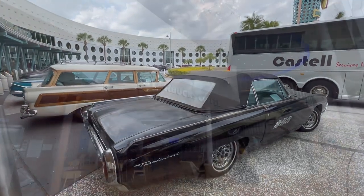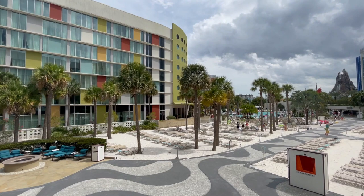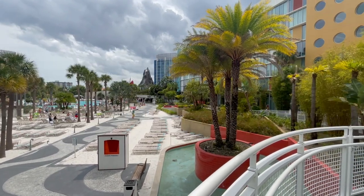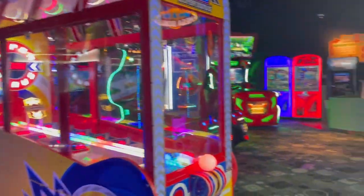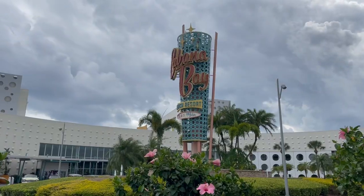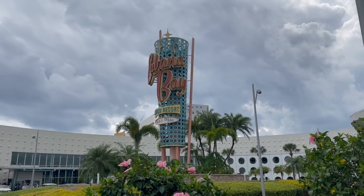Next, let's look at Universal's Cabana Bay Beach Resort, a prime value option — one step above Endless Summer. For a family of five in a family suite (two queen beds plus a pullout sofa) checking in December 1–5, with the same three-park, three-day ticket with two days free and $50 bundle-and-save, the total is $2,969. The pricing is very similar, but Cabana Bay has better amenities like a lazy river pool, bowling, and more.